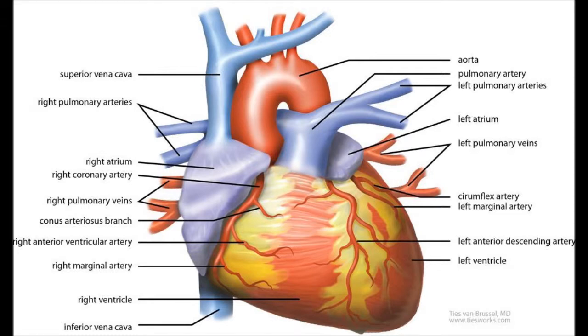The circulatory system also includes the heart, where it never rests. Its function is to transfer blood all around the body. The heart uses pulmonary and systematic circulation to move blood around the body.